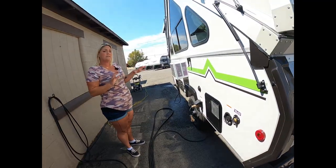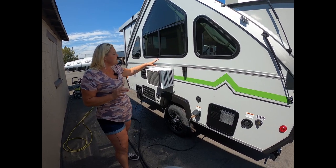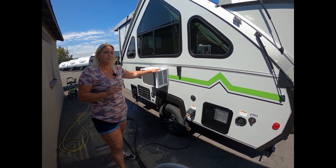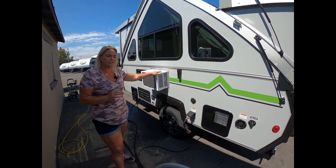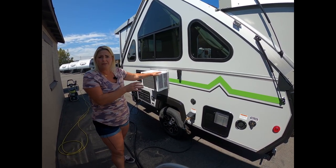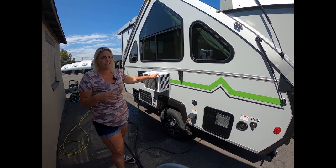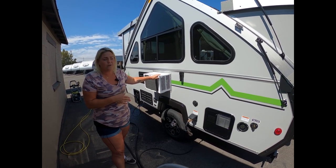What's really cool about our display today is that we have the air conditioner running for you. This is currently an option they're offering — a side-mount air conditioner. Most of the time we go with the command air conditioner heat pump, but just to show you how quiet it is: we can almost have an entire conversation back here and not even notice it's running.